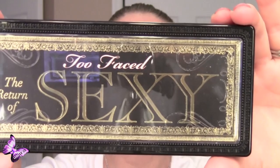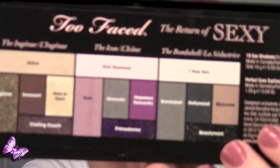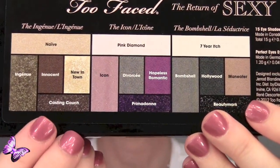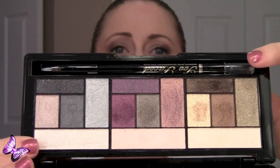Hi again YouTubers, this is a review of the Too Faced The Return of Sexy Eye Palette. This is what the packaging looks like — it's a very nice hard plastic. It comes with three different sets of colors: the Bombshell, the Icon, and a third set. These are the three sets right here and they're beautiful colors. I was super excited when I saw this.